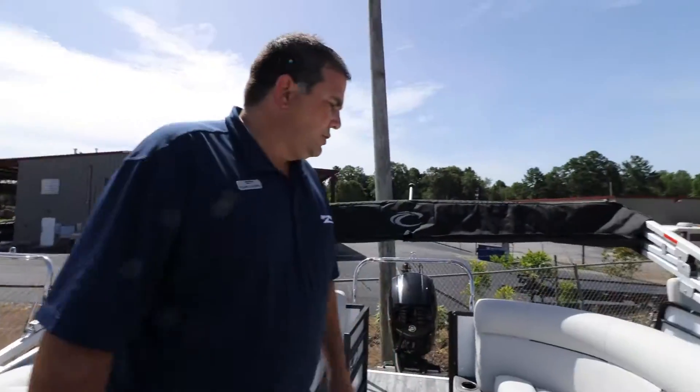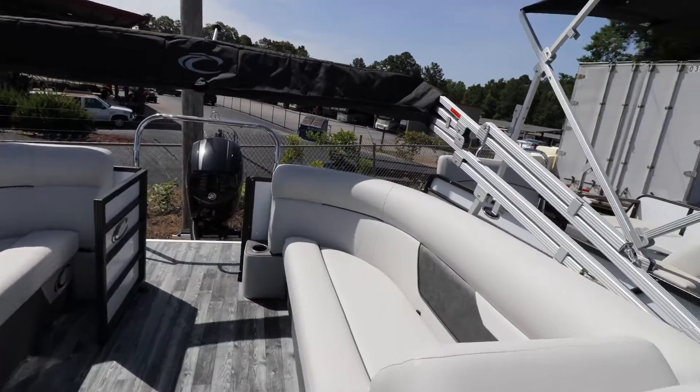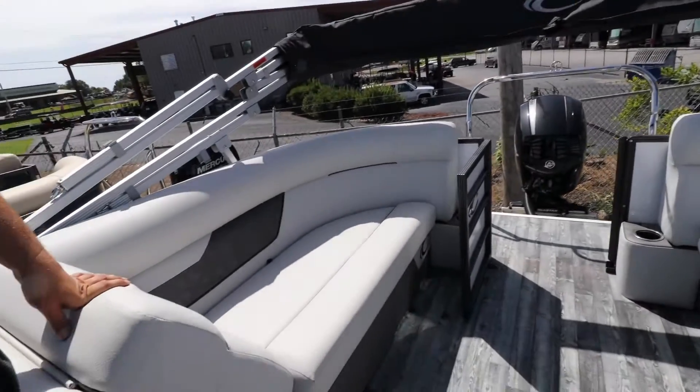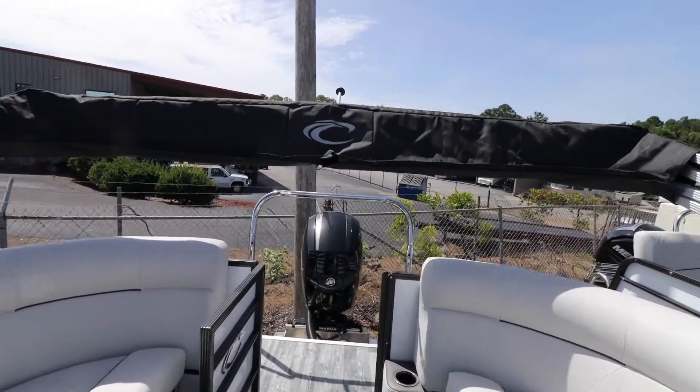Back in the back you also have two more loungers. This particular boat has a 150 horsepower Mercury motor and a bimini top.